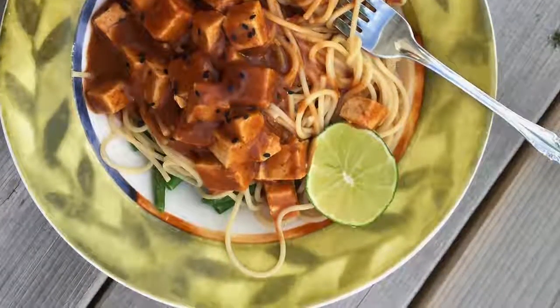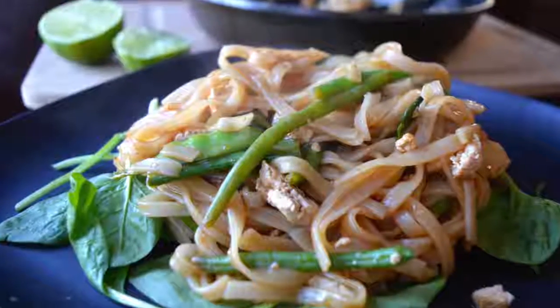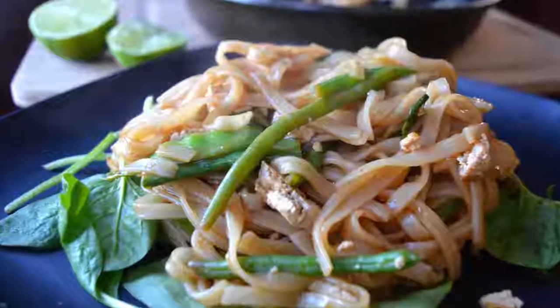A super easy sauce is just soy sauce, maple syrup, some lime juice, and some sriracha. You can spice it up with ginger or anything else you want, but it's just a super basic sauce. I seriously love stir fry, so I hope you enjoy!